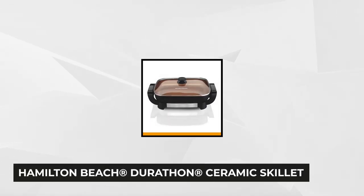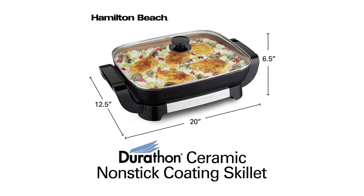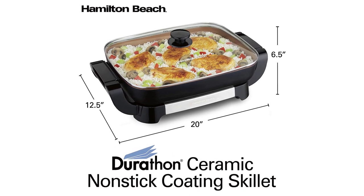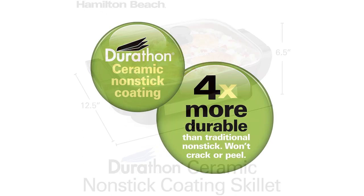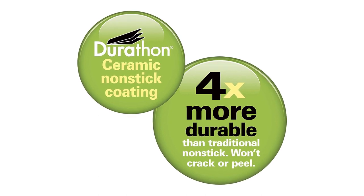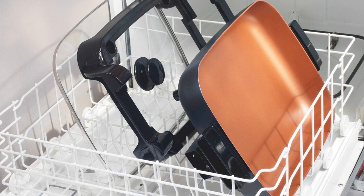At number three is the Hamilton Beach Durathon Ceramic Skillet. Known for its thoughtfully designed products, Hamilton Beach guarantees to make the lives of their buyers easier. Compared to the traditional non-stick cooking surface that mostly contains PFOA, this amazing product is free of PTFE and PFOA. It's made with Durathon non-stick coating that's four times more durable than conventional non-stick coatings — no more cracks and peels — and it eliminates the potential health risks of these chemicals.